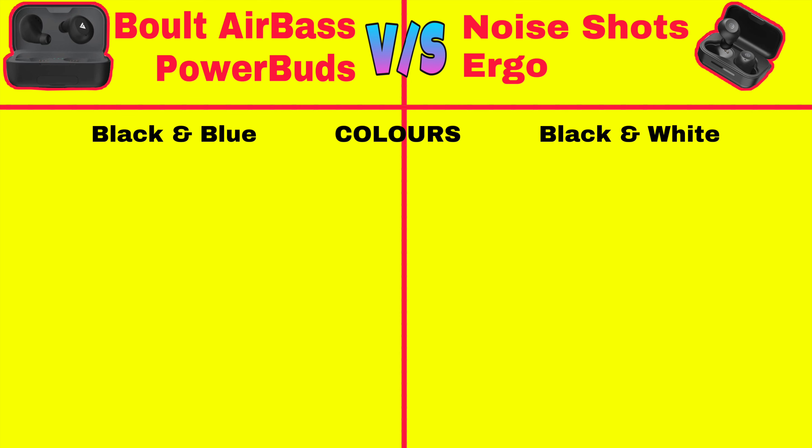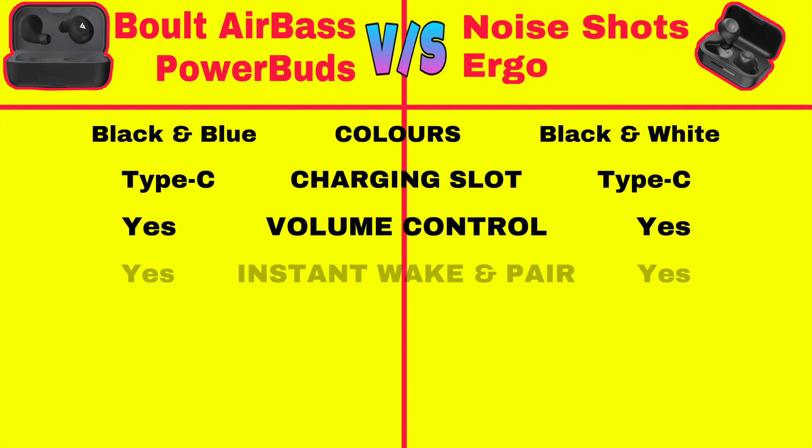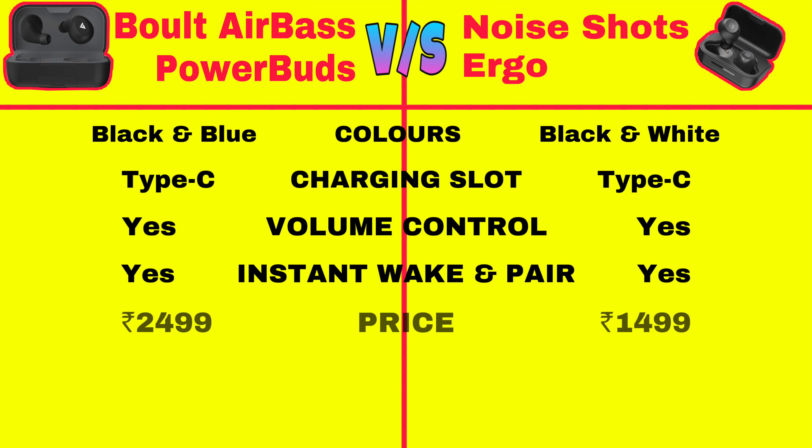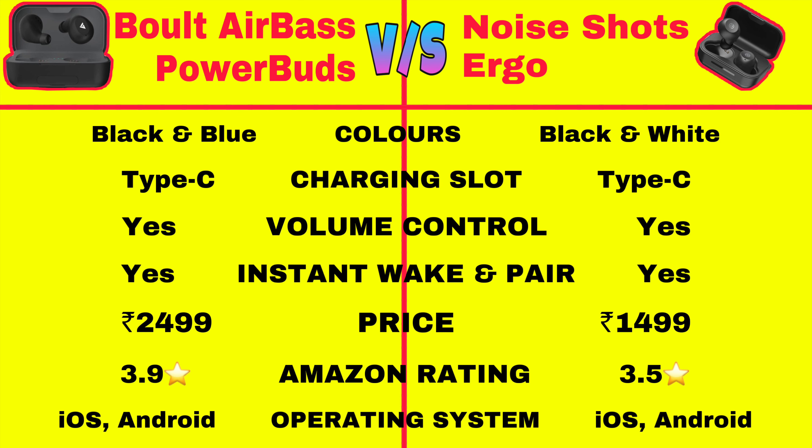Power Buds come in blue and black colors while Noise Shots come in black and white colors. Both of them have a USB Type-C charging slot and have volume control and instant wake and pair features in common. Power Buds are priced at Rs 2500 while Noise Shots are priced at Rs 1500. Power Buds have an Amazon rating of 3.9 stars while Noise Shots have an Amazon rating of 3.5 stars. Both of them are compatible with iOS, Android, and all PC operating systems including Windows, Mac, and Linux.